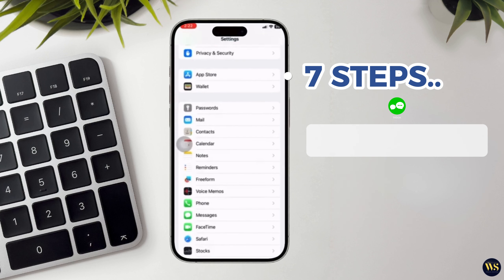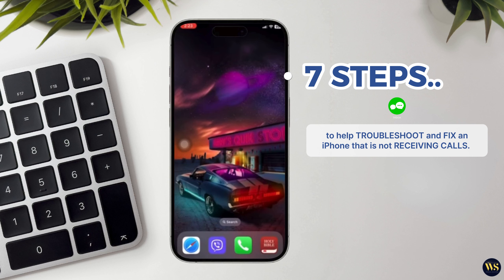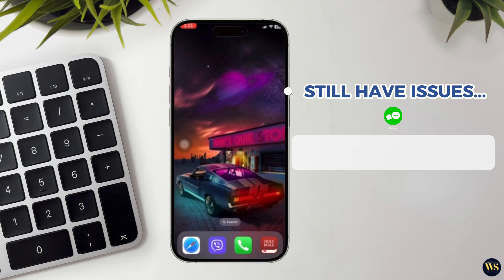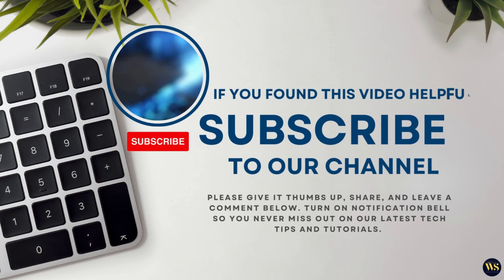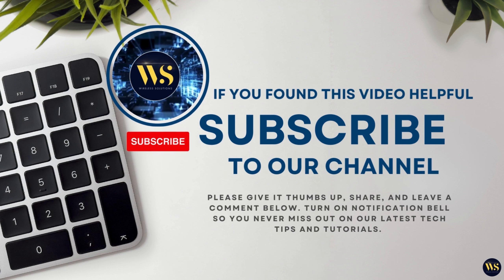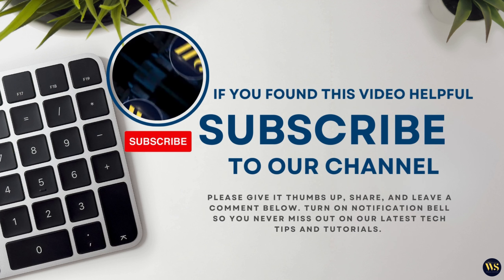And there you have it: 7 steps to help troubleshoot and fix an iPhone that is not receiving calls. If you have tried all these steps and still have issues, it might be time to contact Apple support or your carrier for further assistance. If you found this video helpful, please give it a thumbs up and subscribe to our channel for more tips and tutorials. Thank you for watching, and we hope to see you again soon.